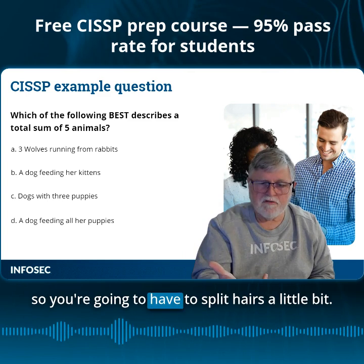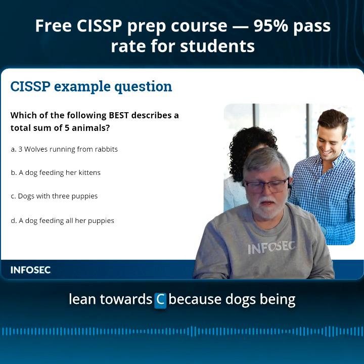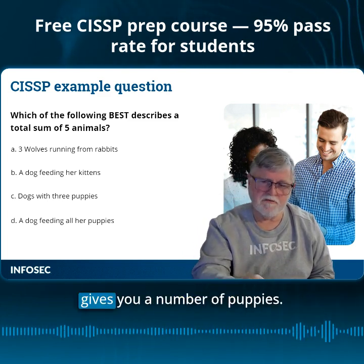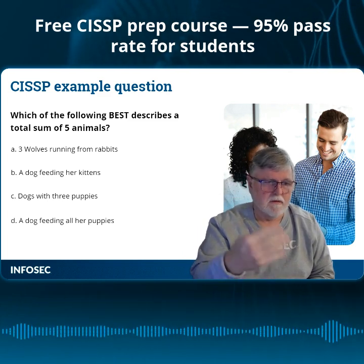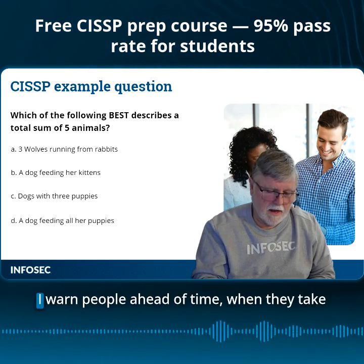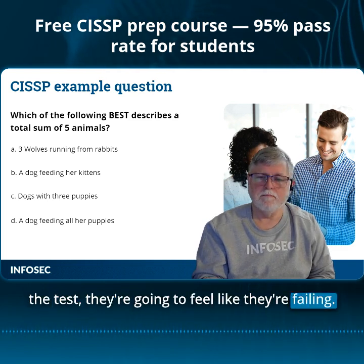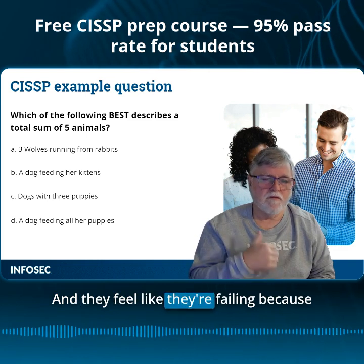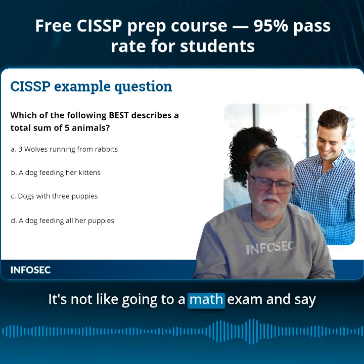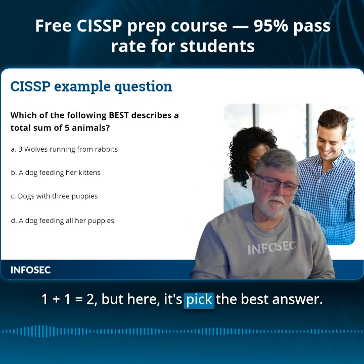So you're going to have to split hairs a little bit. On this particular case, I would probably lean towards C, because dogs being plural and three puppies, it actually gives you a number of puppies. But D's a very valid answer too — a dog feeding her puppies. So I warn people ahead of time, when they take the test, they're going to feel like they're failing, because the test doesn't give you warm and fuzzies. It's not like going to a math exam and saying one plus one equals two. Here, it's pick the best answer.